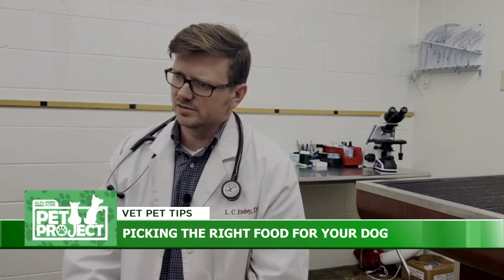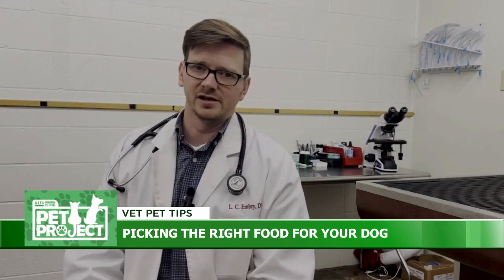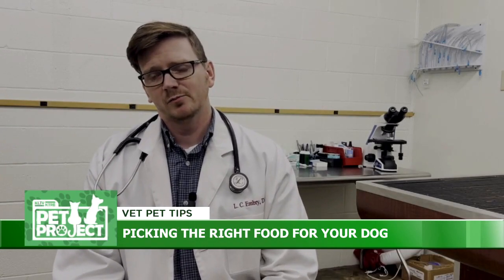Once your dog is full grown, your options open up a little bit. My favorite is the Purina Overweight Management diet, especially the diet part.